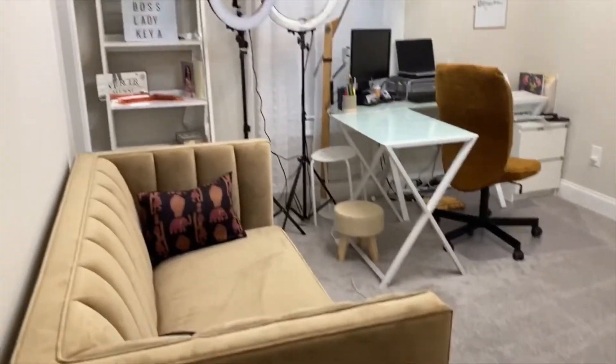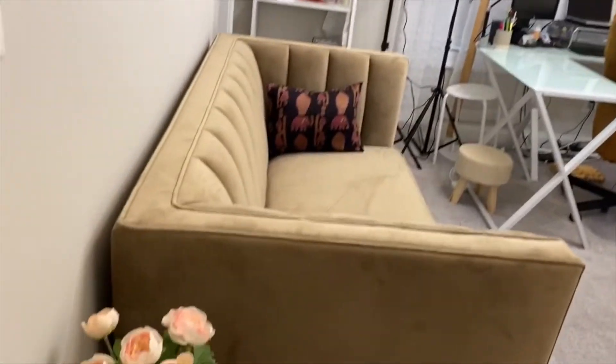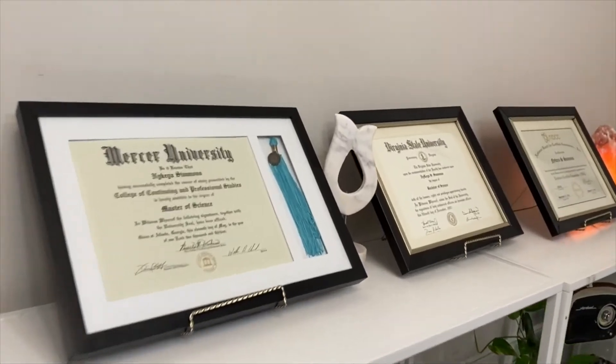Today we're going to talk about my home office. I use it for so many different things — I record my videos here. I have three different areas within my office: I record my sit-down videos like this one, my entrepreneurship videos at my desk where my degrees sit, and my hair tutorials along this wall for a clean black background. I still need to get wallpaper, a chair, and I want to put a TV in here before I do a reveal video.